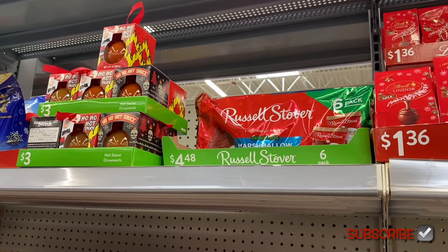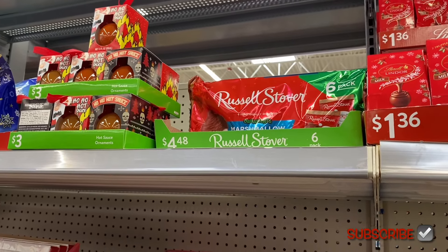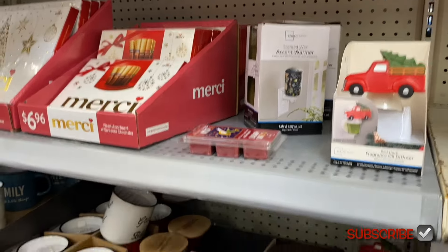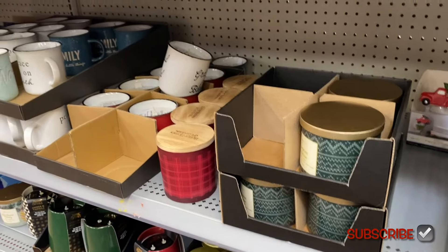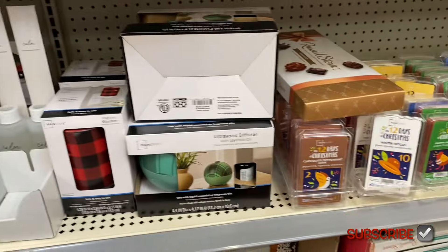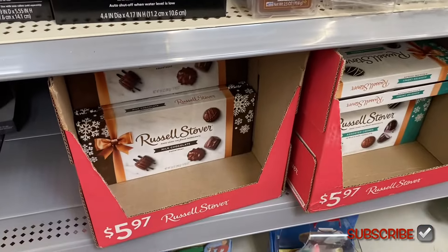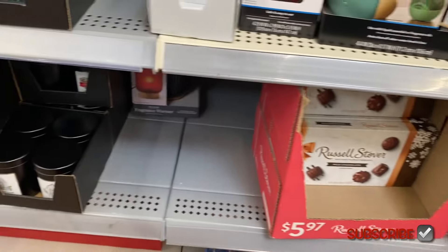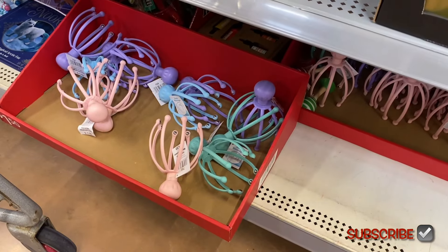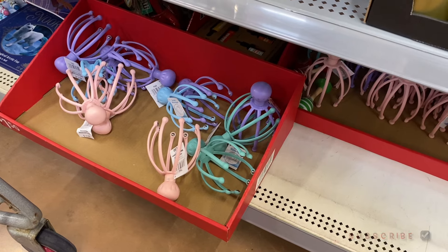They have some Russel Stover silver ones here for $2.20. They also have those ho ho ho hot sauce here for $1.50, Merci chocolate, oil diffusers, and candles going for about $3.50 — one of them looks like a mug. Then they have wax melts, those are only $3 now. And those head scratchers are $1.50, so they're 75 cents right now.